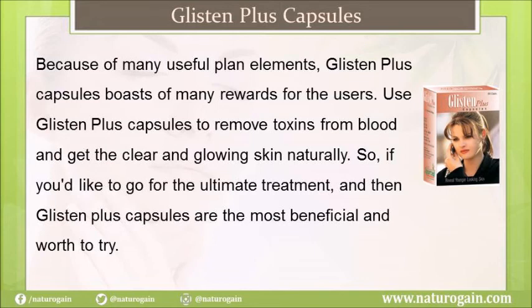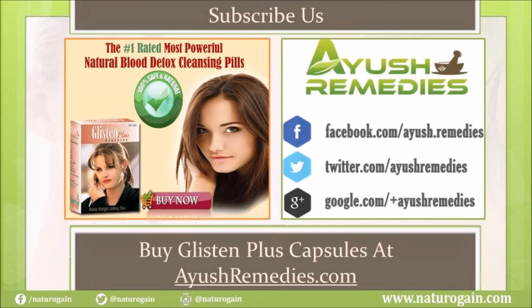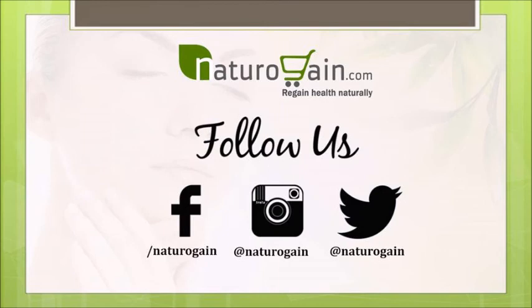If you'd like to go for the ultimate treatment, Glisten Plus capsules are the most beneficial and worth trying. You can find more details at AyushRemedies.com. If you liked this video, please subscribe to our YouTube channel for more health video tutorials. You can also follow us on Facebook, Twitter, and Instagram to get the latest updates about our herbal supplements and services. Thank you for watching.